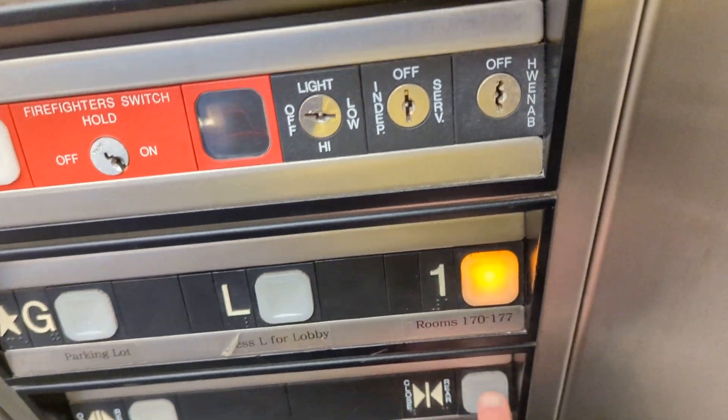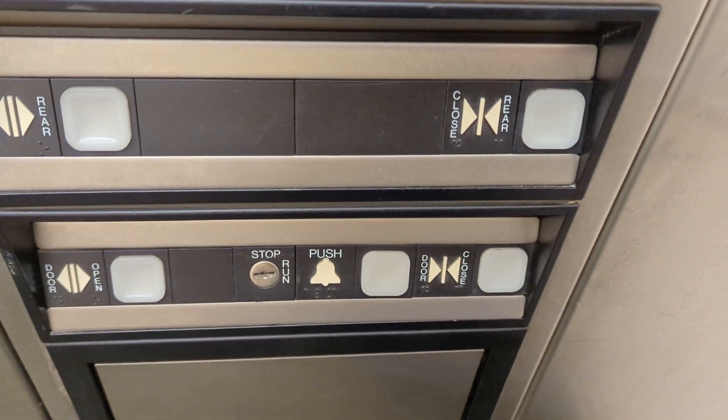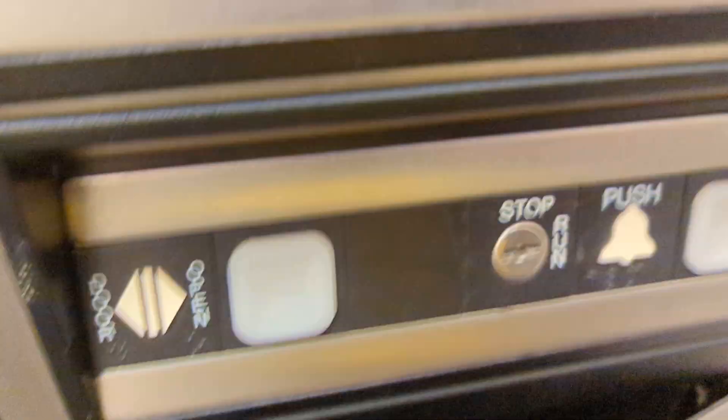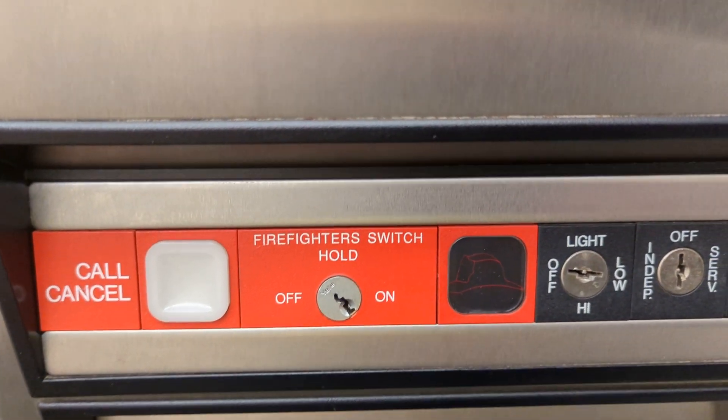This elevator has a nice interior. Let's go to one. You have your buttons, your door open, door closed, alarm, emergency switch. You have your phone. Here are the key switches, the inspection switches, and your five-hour operation switch.